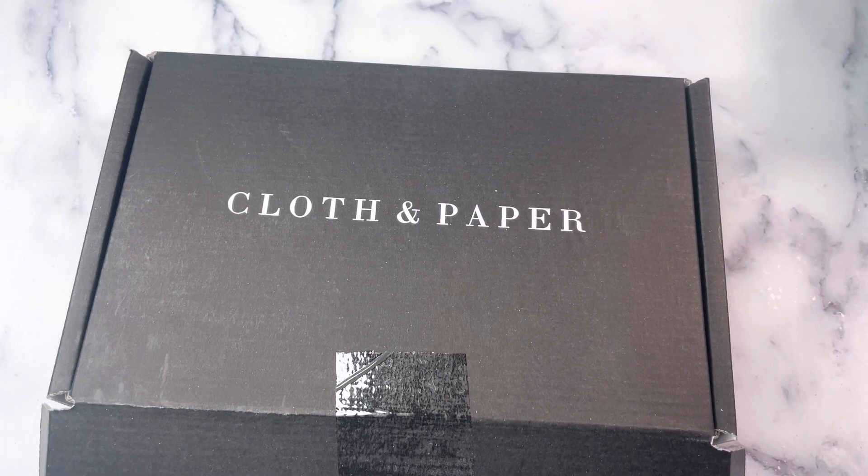Hey Planner Friends, it's Nia. Welcome to Life with Nia. I am here with all of the Friday Night Lights goodness.